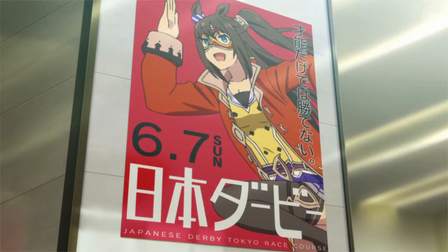I imagine in the second half of the anime there will only be G1 races, since generally the stakes will be higher later on in an anime.